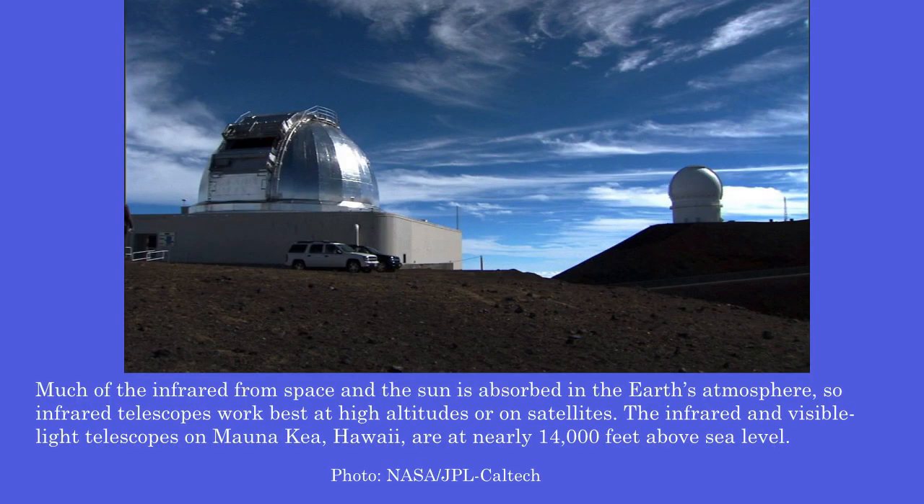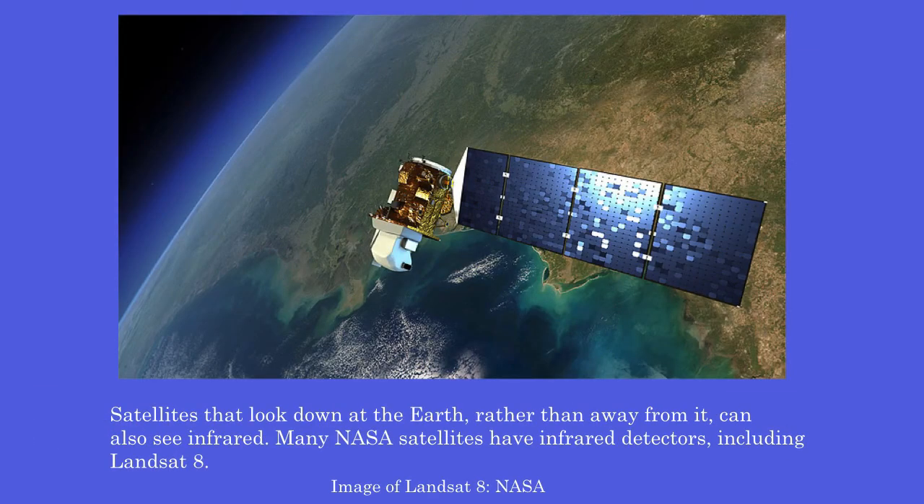Much of the infrared from space and the sun is absorbed in the Earth's atmosphere, so infrared telescopes work best at high altitudes or on satellites. The infrared and visible light telescopes on Mauna Kea, Hawaii, are at nearly 14,000 feet above sea level. Satellites that look down at the Earth, rather than away from it, can also see infrared. Many NASA satellites have infrared detectors, including Landsat 8.